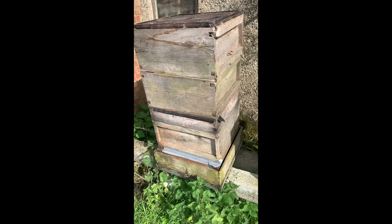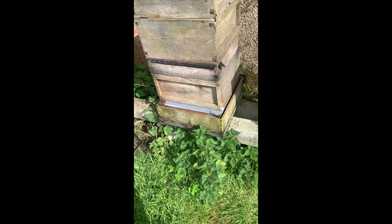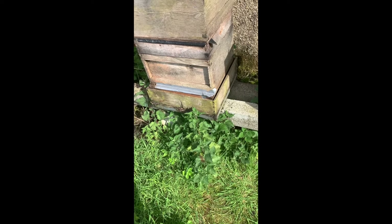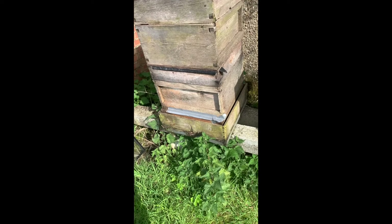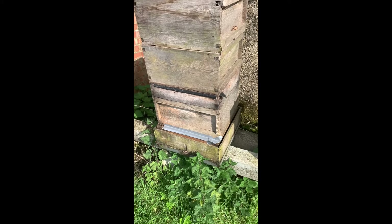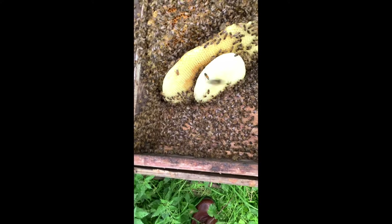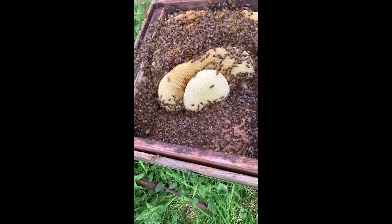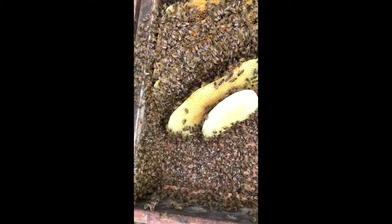Underneath all these spare boxes there's a swarm box. The swarm is in the roof, and I've been trying to persuade them to go into the bottom brood box underneath the feeder. Let's see how well we've done with that. Beautiful wax. So now I'm going to put the brood box on top, and hopefully they're going to move up from here into the brood box.